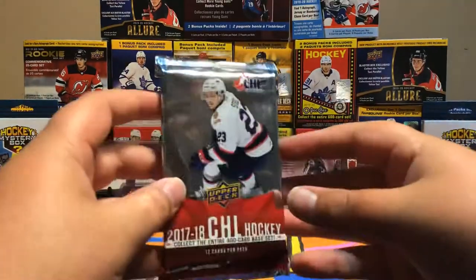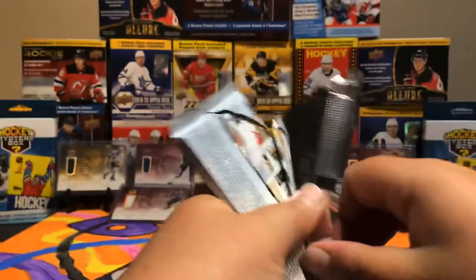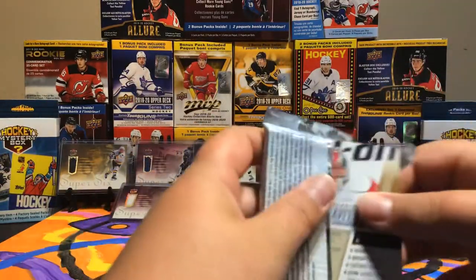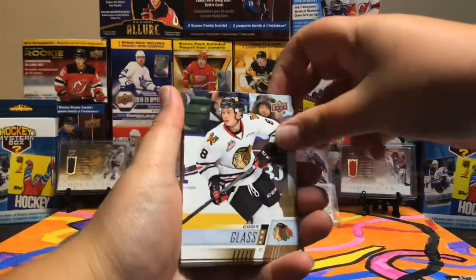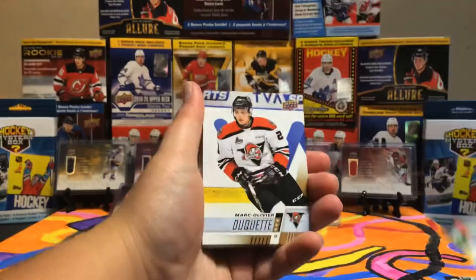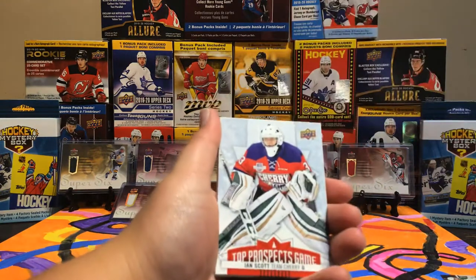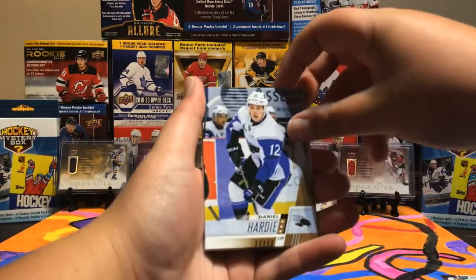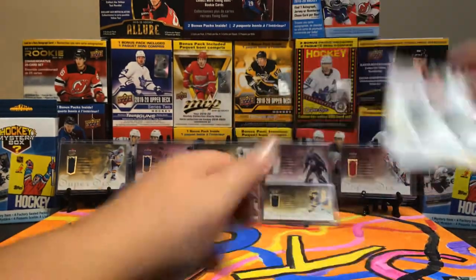Now for the CHL pack — 12 cards per pack. Hopefully we can hit an auto or something. Calfoot, Cody Glass — that's a good one — Max Jones, nice. Mark Oliver, Matthew Phillips, Trenton Bork, a top prospects game card of Ian Scott, Daniel Howdy, Nicholas Guy, Christian Garney, and Alexi Gravel.